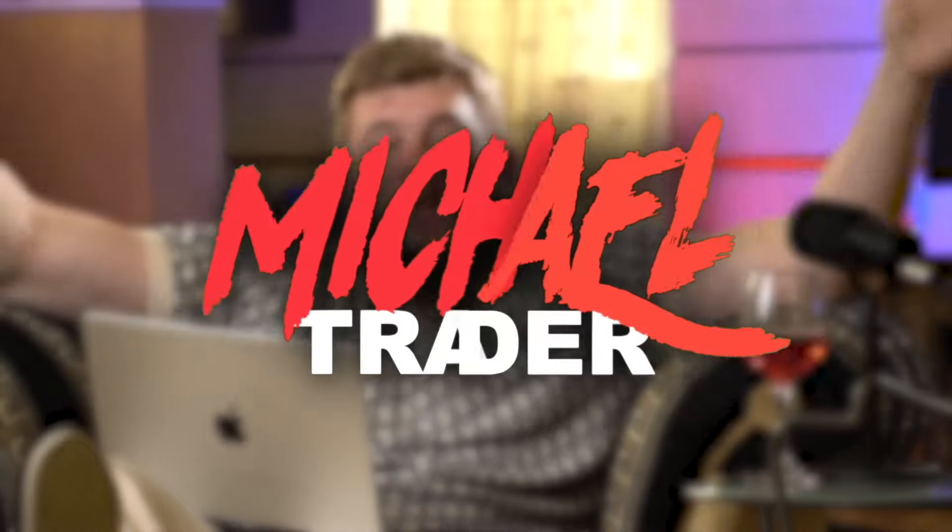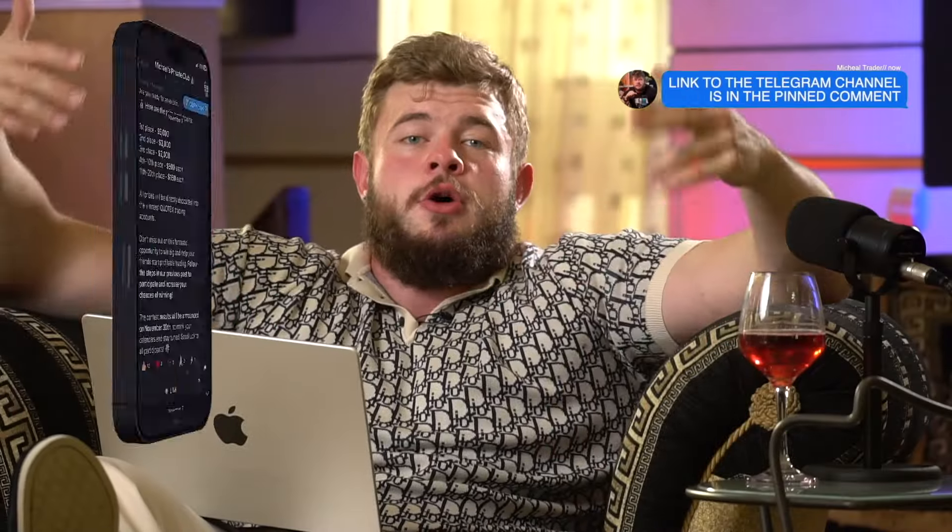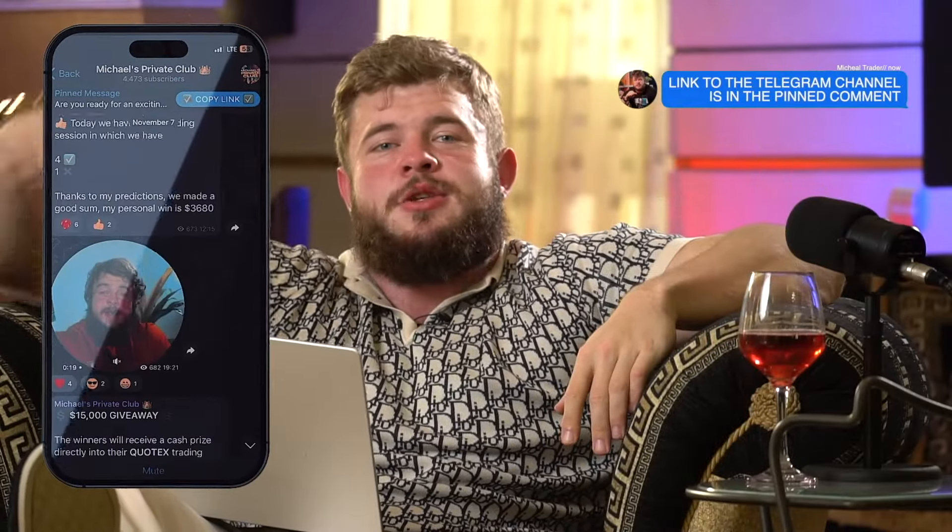Guys, welcome back to my YouTube channel. For those who don't know me, my name is Michael and I'm a professional trader in the field of forex and binary options. So today, as always, my dear friends, I'd like to tell you how to make millions on this market. If you want to know how to do this, let's watch this video.